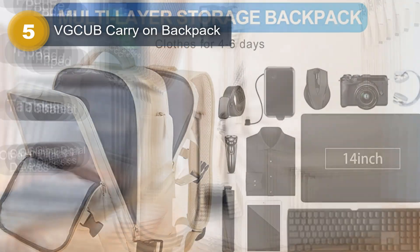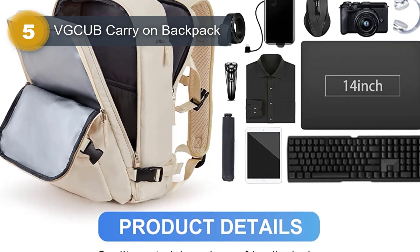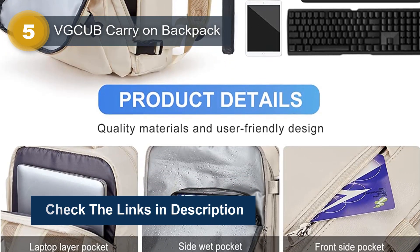The VGCEB Carry-On Backpack also comes with several additional features that enhance its functionality, such as a trolley sleeve on the back that allows the backpack to attach to the handle of carry-on luggage for hands-free transport.